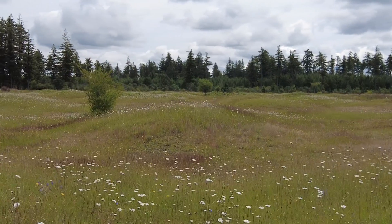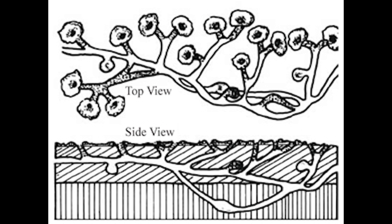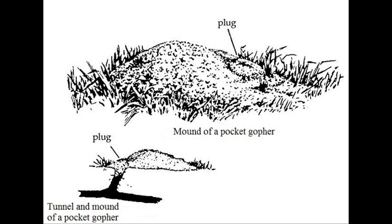One of the big theories as to how they were created is by gophers, burrowing rodents. And in 1940, researchers found that these mounds tend to be formed in areas of poorly drained soils, proposing that gophers build the mounds as an evolutionary response to low water tables.